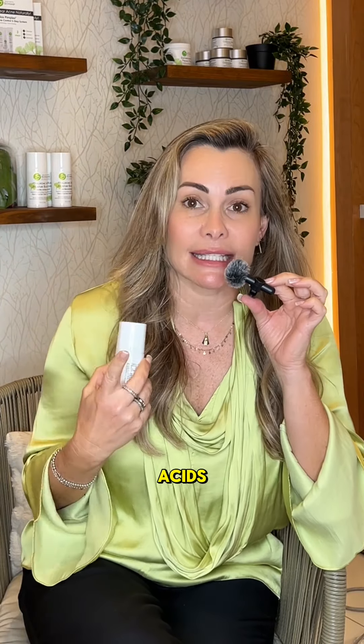This product contains three natural acids: salicylic, glycolic, and lactic acid. It also contains citric oil, which is going to disinfect and help calm your skin down.